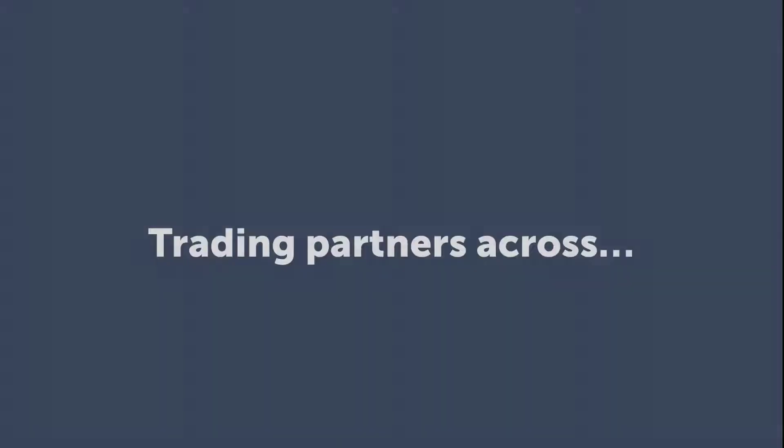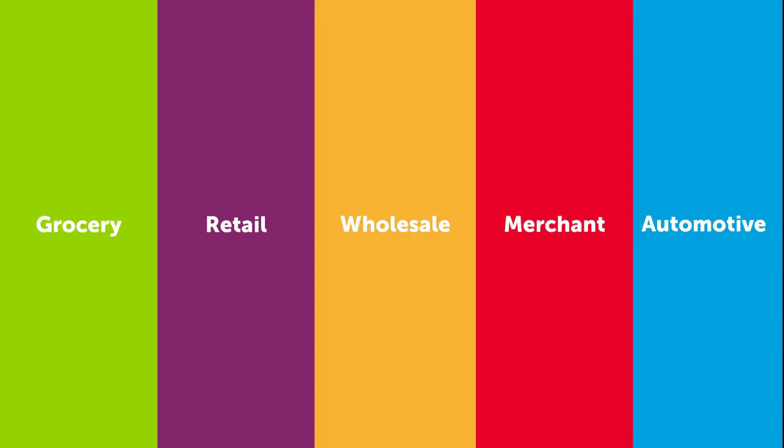Scalable — present yourself as a proactive partner that's ahead of the game. Exploit our list of pre-configured trading partners across grocery, retail, wholesale, merchant, and automotive to make yourself attractive for even the biggest organisations to deal with.